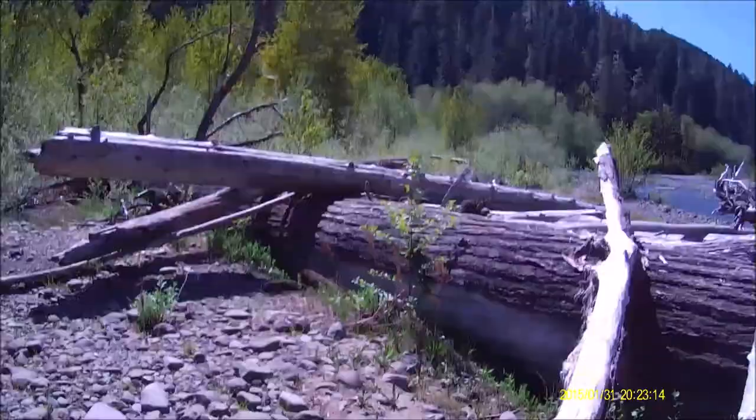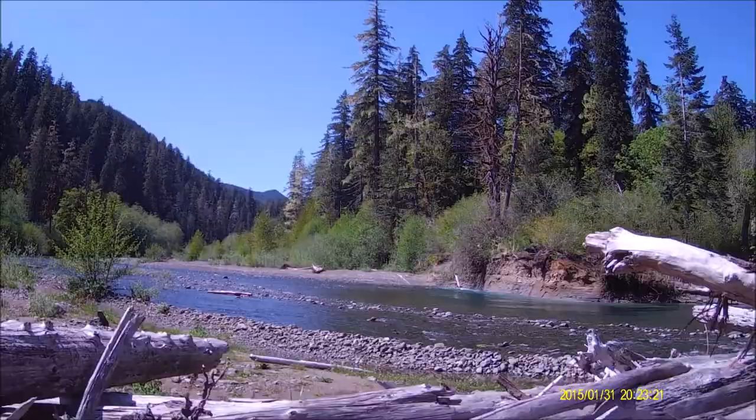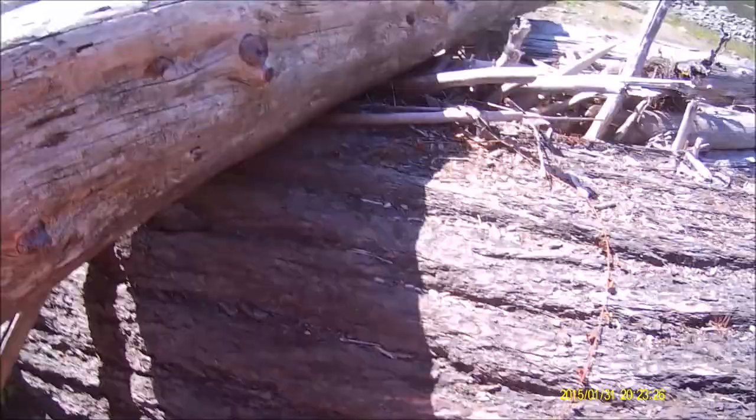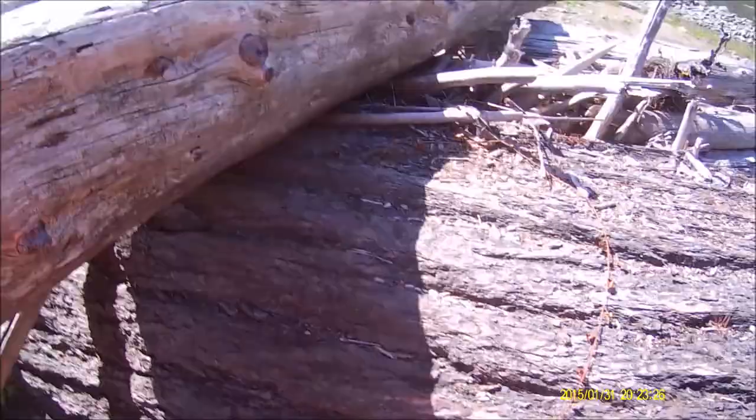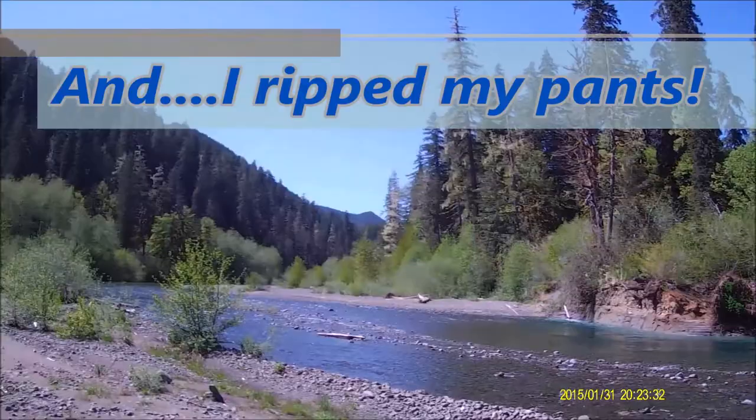A big tree. Hopefully there's something in there that someone else hasn't found yet. Good luck with that.